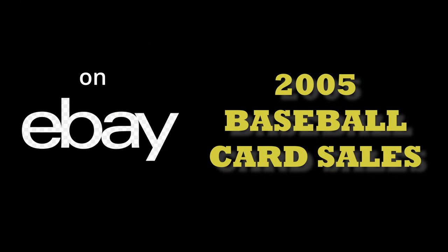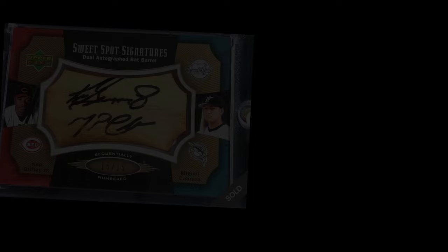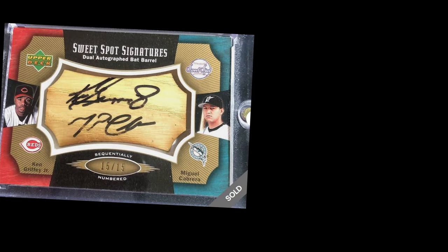Welcome back, everybody. Today we're going to look at the top sales from 2005 on eBay over the last three months. I saw a number of great sales outside of the top 10, so I wanted to highlight a few here before we get started.